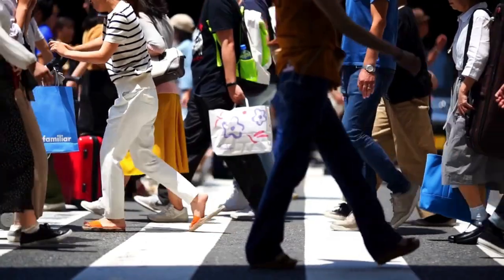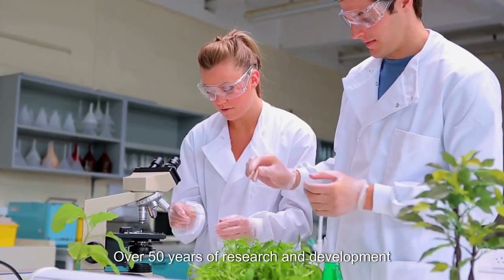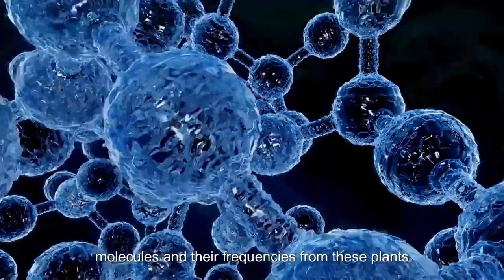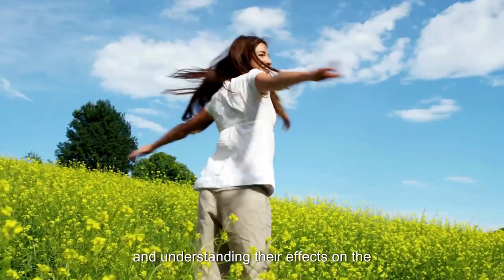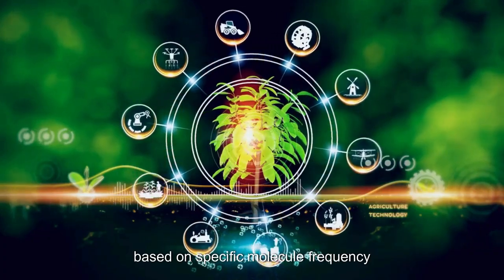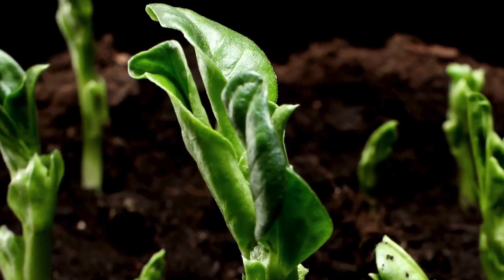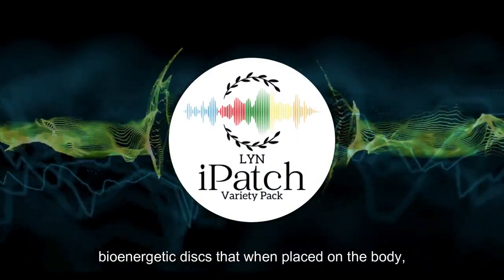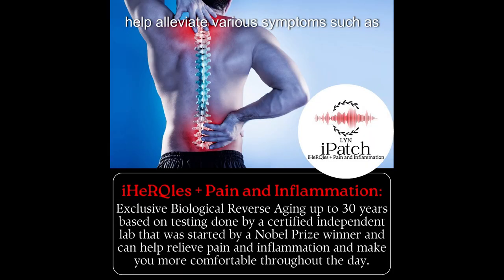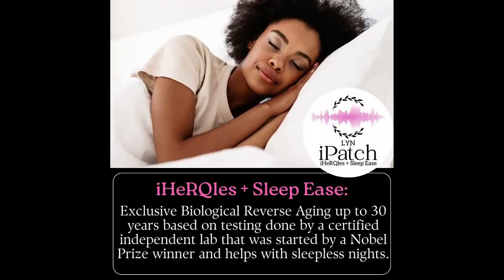What was once exclusive to the elite is now accessible to the common person — quantum waves of nutrition that support the regeneration systems of the body. Over 50 years of research and development have focused not just on identifying the top plants on the planet, but also on discovering the most beneficial molecules and their frequencies from these plants, and understanding their effects on the human body. This research led to the creation of remarkable products based on specific molecule frequency technology, which utilizes particular plant molecule frequencies as food for the body. IHercules high-frequency eye patches are bioenergetic discs that, when placed on the body, help alleviate various symptoms such as pain and inflammation, stress and anxiety, energy, and sleep.